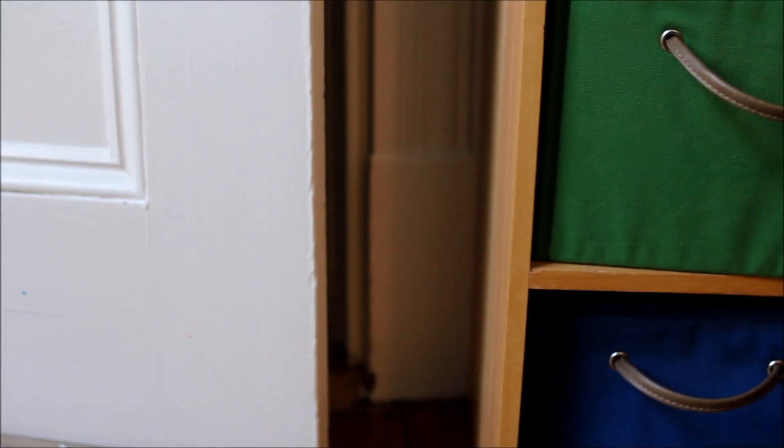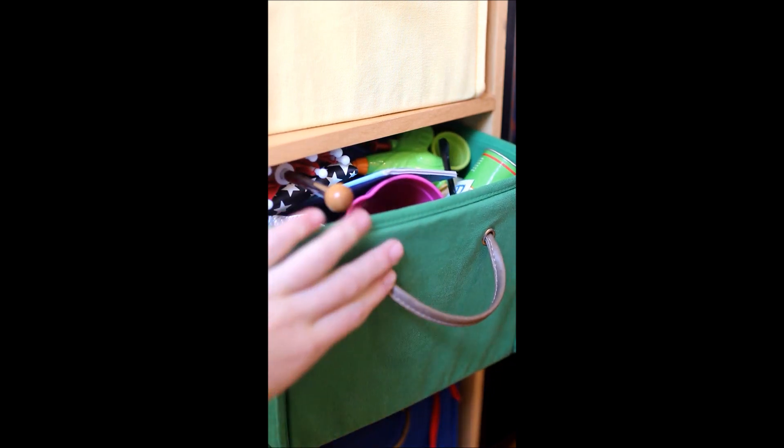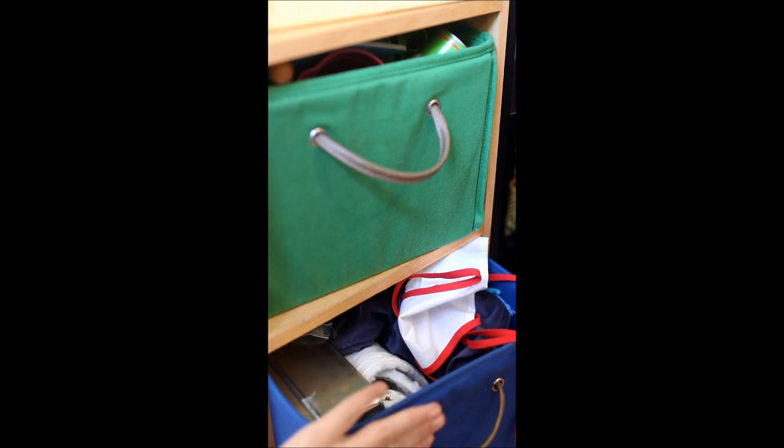My dollhouse is in my closet. Right outside my closet I have this storage unit. In this red bin I keep all my doll shoes. In the yellow bin I keep doll pajamas and athletic stuff. This green one is kind of a mess of everything miscellaneous that doesn't go anywhere else. And this blue bin is where I keep coats and hair bows.